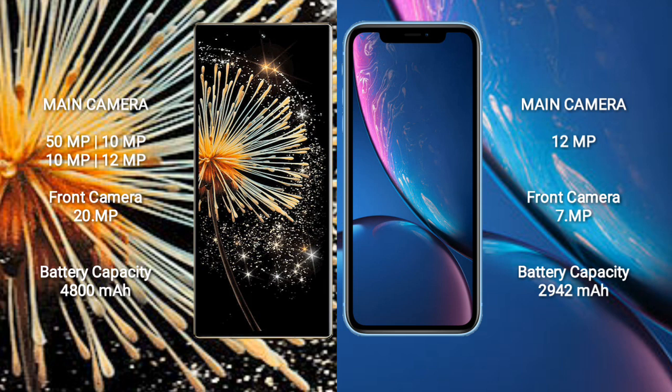Xiaomi Mix Fold 3 features a quad rear camera setup: 50MP, 10MP, 10MP, and 10MP lenses, with a 20MP front camera. iPhone XR features a single 12MP rear camera and a 7MP front camera.